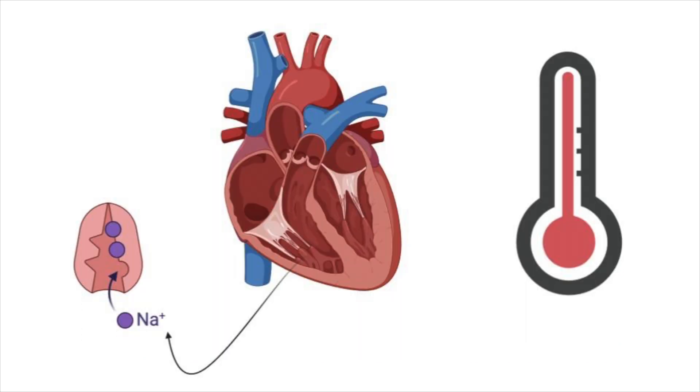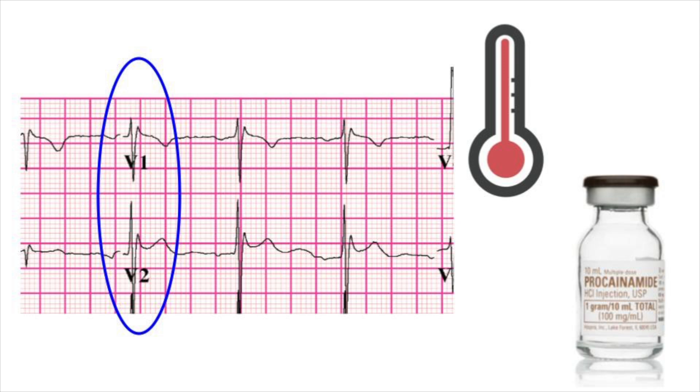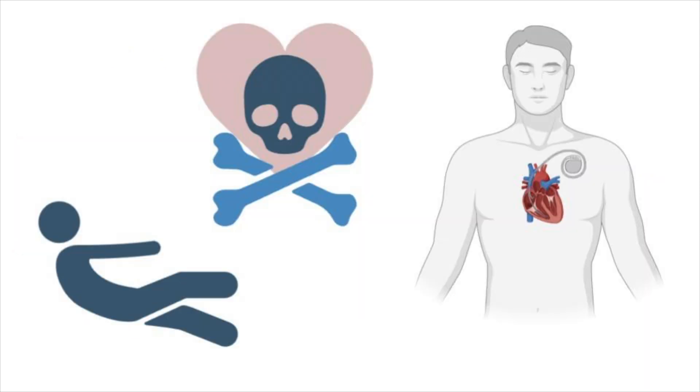Brugada syndrome is caused by a right ventricular sodium channelopathy that is temperature-sensitive. This produces a distinctive ECG pattern in the right ventricular leads, V1 and V2, made worse by fever or sodium channel blockade. Brugada syndrome can lead to syncope or sudden cardiac death, but can be prevented by an ICD, so making the diagnosis can save a life.